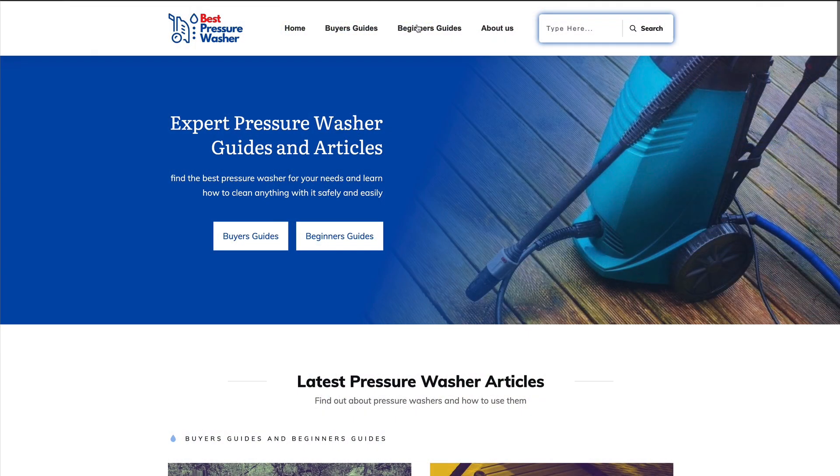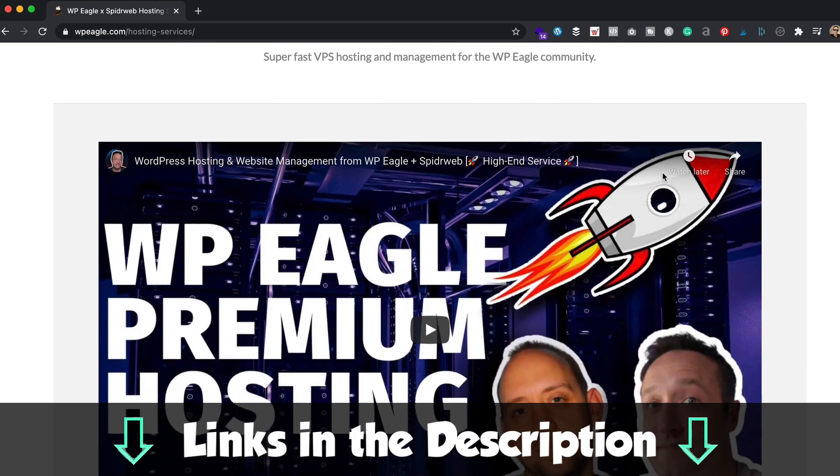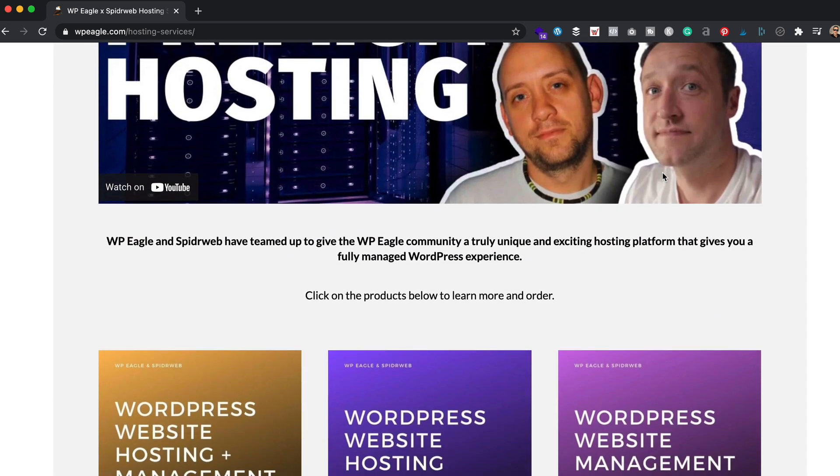Hello, it's Alex here from WP Eagle. The site I'm going to be trying the plugins out on is bestpressurewasher.com. As I said in the introduction, I created it a few months ago and did a full-length video tutorial. You'll find links to everything I talk about in the description. The site is running Thrive Themes, which I absolutely love — really good for making fantastic-looking pages. It's only got a handful of plugins, just the essentials. The site is hosted on WP Eagle hosting, which is actually managed by Phil and his team at Spiderweb. He provides really high-speed hosting — find more information by clicking the link in the description.